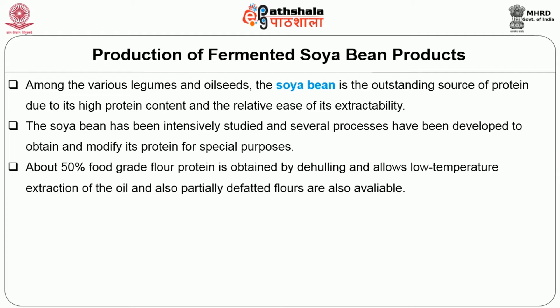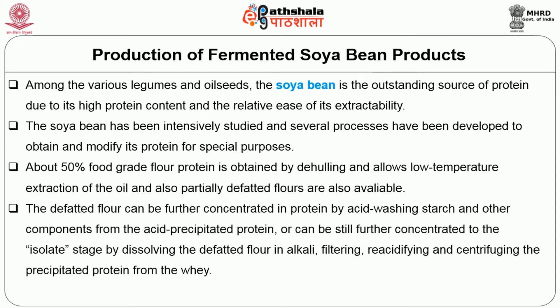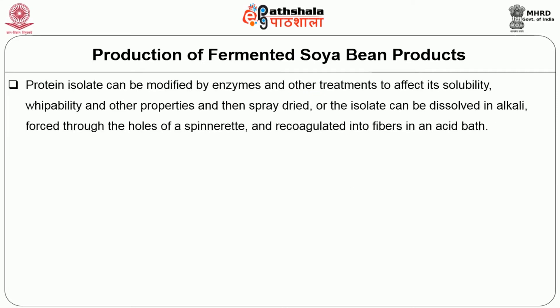Partially defatted flour is also available. The defatted flour can be further concentrated in protein by acid washing starch and other components from the acid precipitated protein, or it can be still further concentrated to the isolate stage by dissolving the defatted flour in alkali, filtering, re-acidifying and centrifuging the precipitated protein from the whey. The protein isolate can then be modified by enzymes and other treatments to affect its solubility, whippability and other properties and then spray dried.